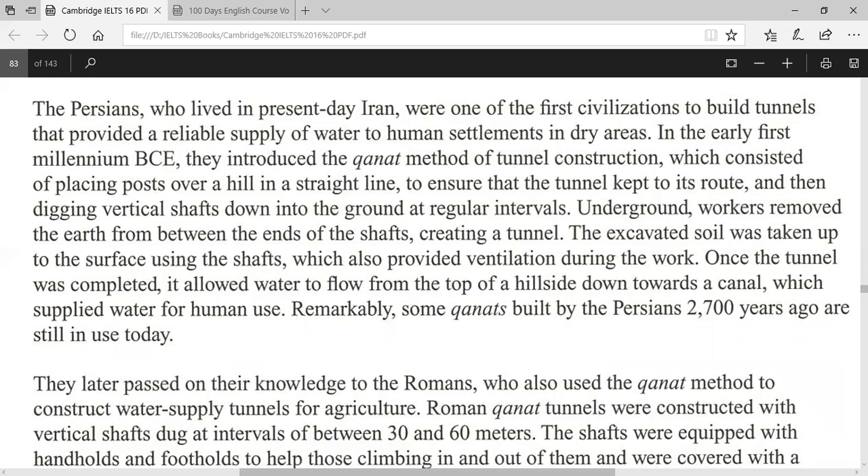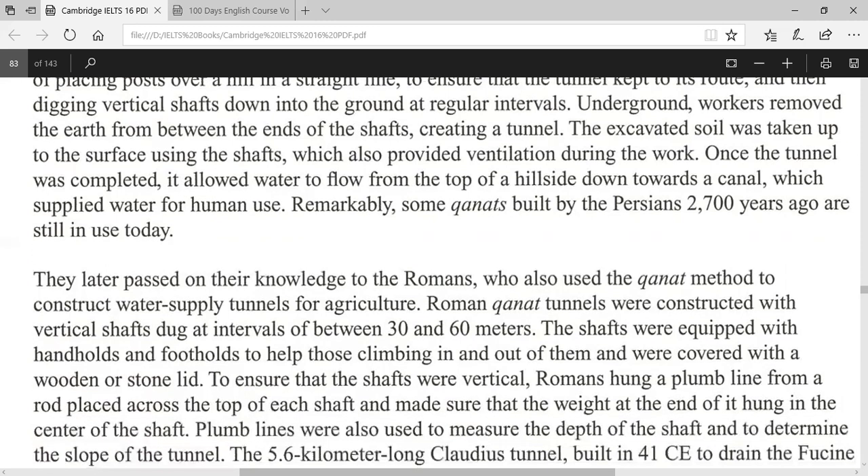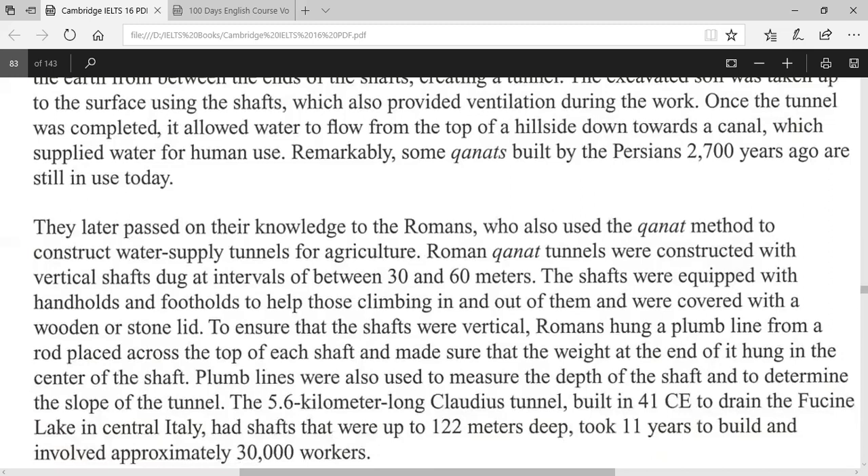In the early first millennium B.C.E., they introduced the qanat method of tunnel construction, which consisted of placing posts over a hill in a straight line to ensure that the tunnel kept to its route, and then digging vertical shafts down into the ground at regular intervals. Underground workers removed the earth from between the ends of the shafts, creating a tunnel.